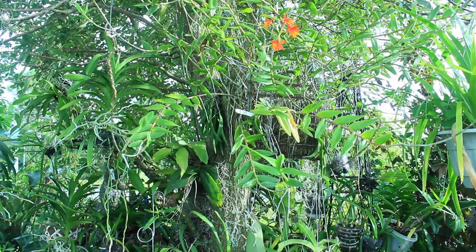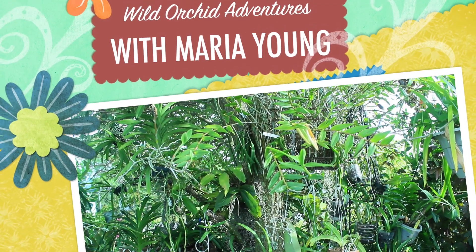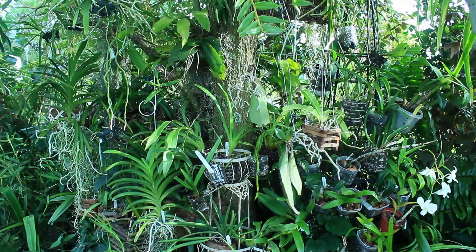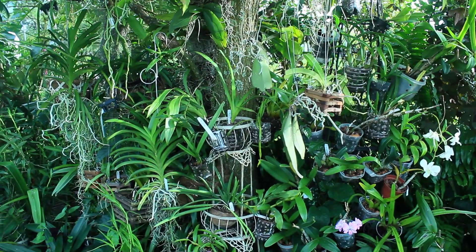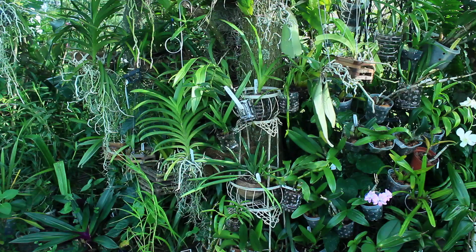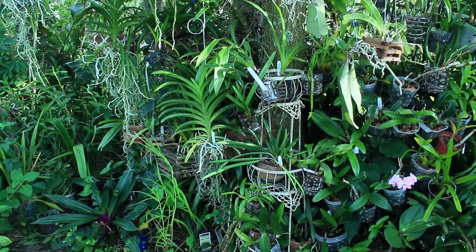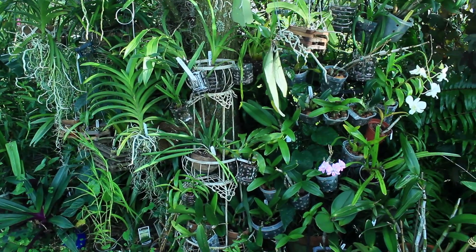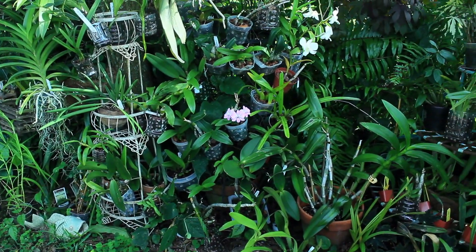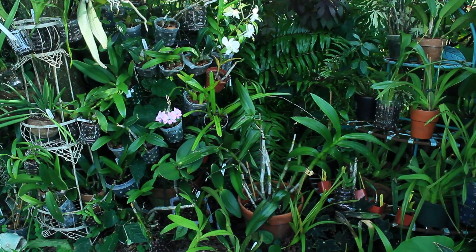Hey there, everyone, and thank you so much for tuning in to yet another wild and crazy orchid adventure with me, Maria Young. I'm just getting home and I was inspecting my orchids and I did come up with some very wonderful surprises for you today. I definitely wanted to share these surprises with you, but before we begin, I wanted to show you something that was quite a surprise.